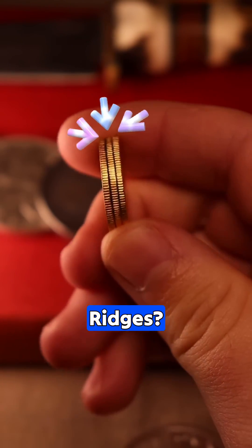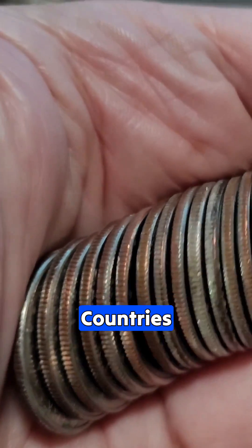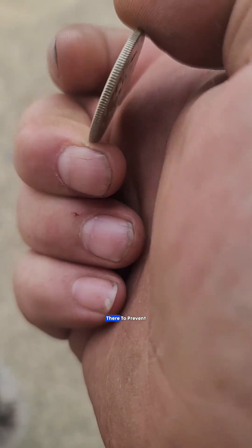Have you ever wondered why quarters have ridges? This design is common in many countries. At first, I thought the ridges were there to prevent slipping, but their origin actually dates back to Britain.